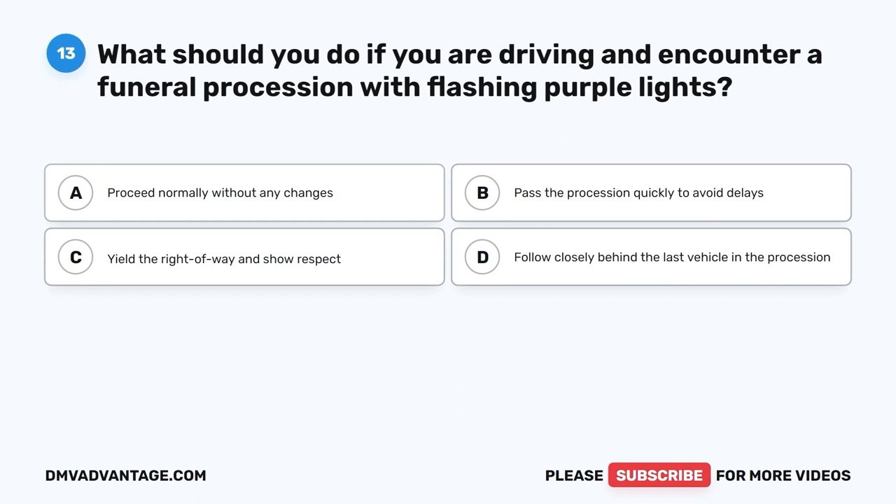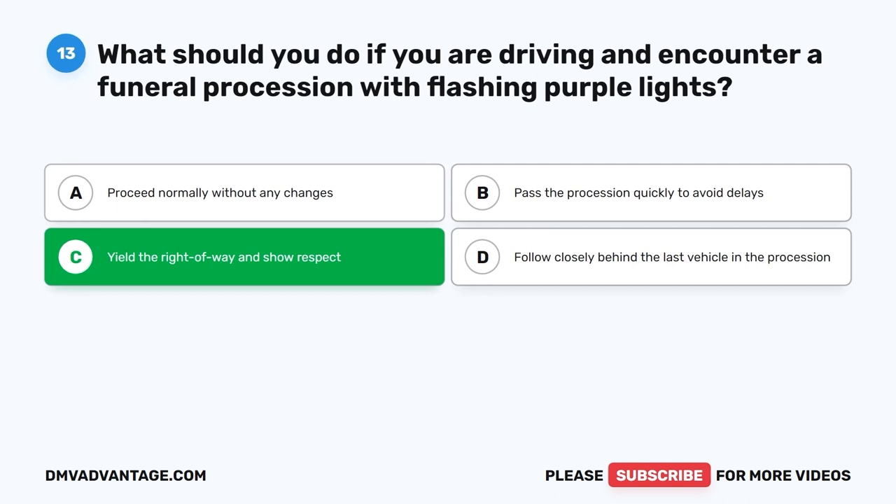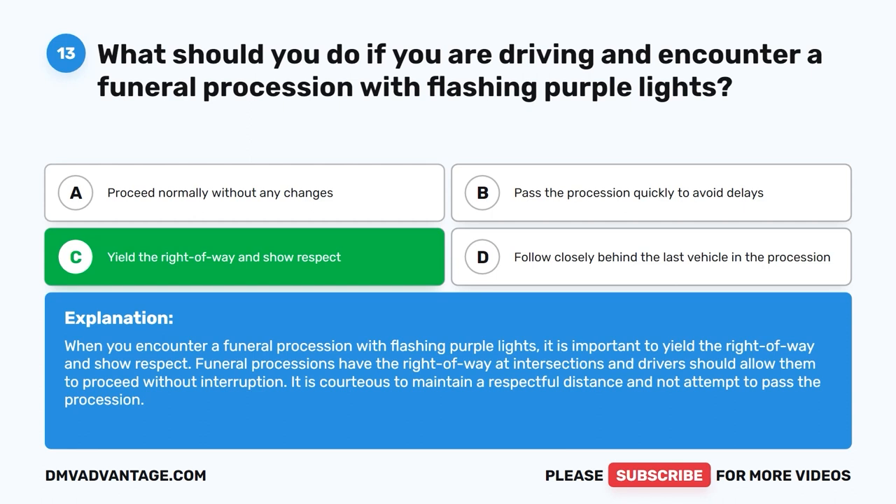Question thirteen. What should you do if you are driving and encounter a funeral procession with flashing purple lights? A. Proceed normally without any changes. B. Pass the procession quickly to avoid delays. C. Yield the right of way and show respect. D. Follow closely behind the last vehicle in the procession. The correct answer is C: yield the right of way and show respect. Funeral processions have the right of way at intersections and drivers should allow them to proceed without interruption. It is courteous to maintain a respectful distance and not attempt to pass the procession.